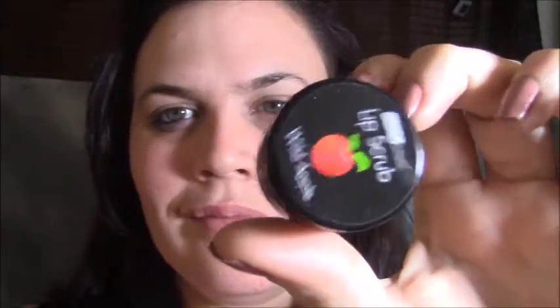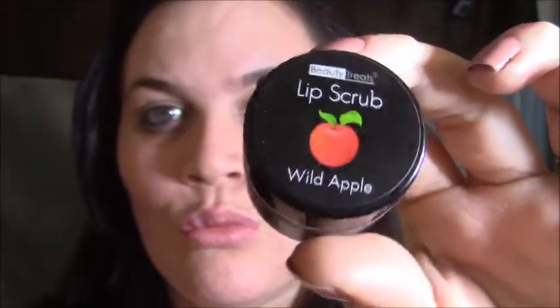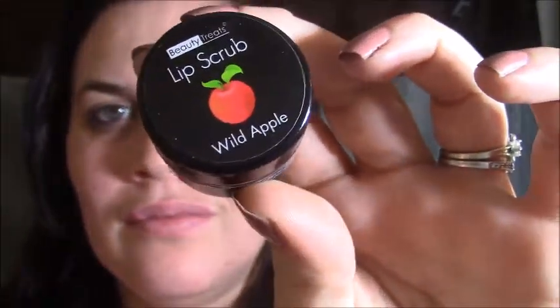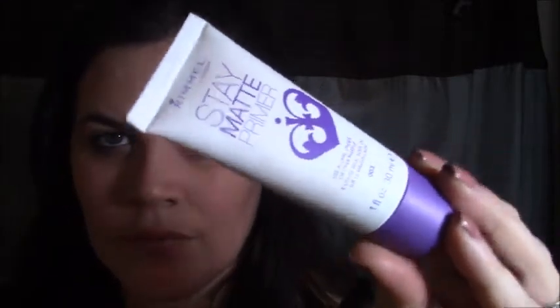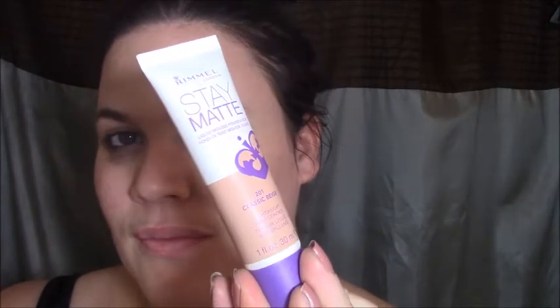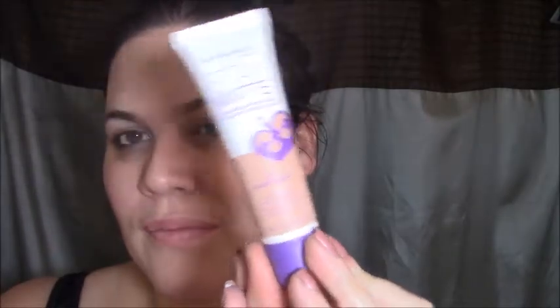So as always we're going to start off with a nice clean fresh face. I used my lip scrub in Wild Apple that I got for Christmas — I love it, I just had some chapped lips and wanted to make sure everything was smooth. Next we're going to do my Stay Matte primer, and then I'm going to go ahead and use the Stay Matte foundation from Rimmel in Classic Beige.